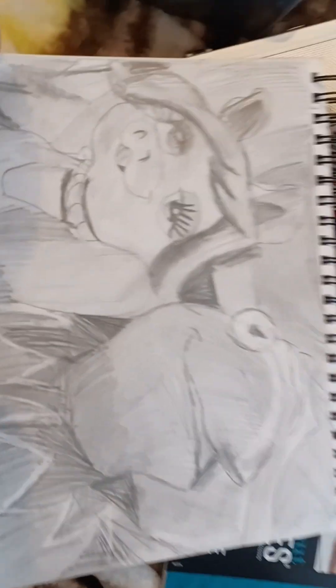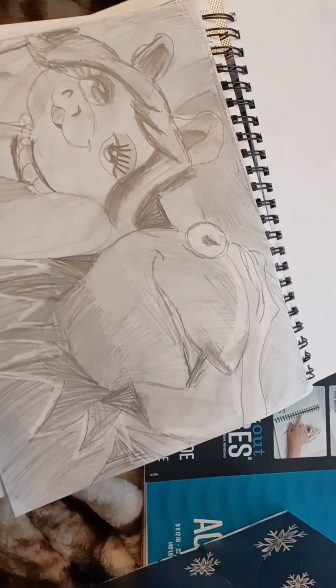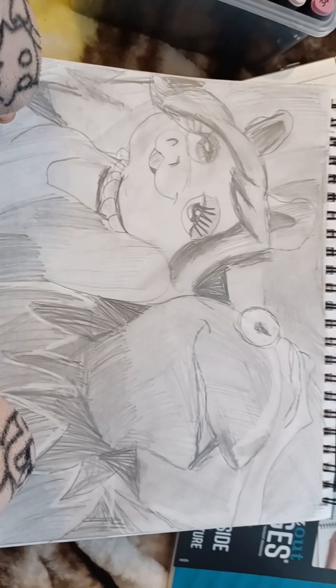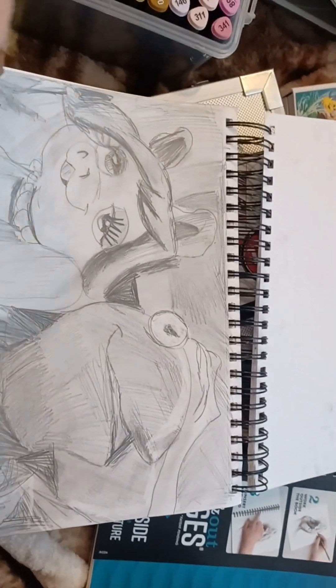My very first drawing is Kermit and Miss Piggy. I shaded it in and I hope you guys enjoyed. Also tell me in the comments what is your favorite drawing of all time in my art.